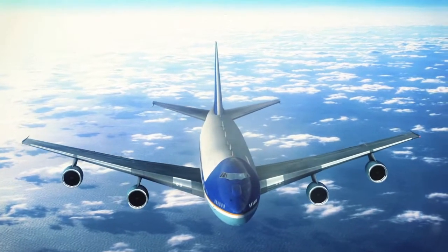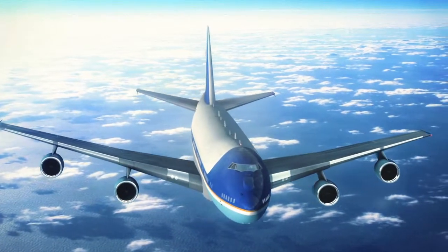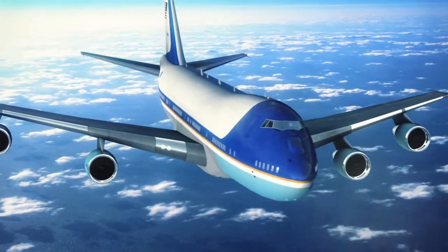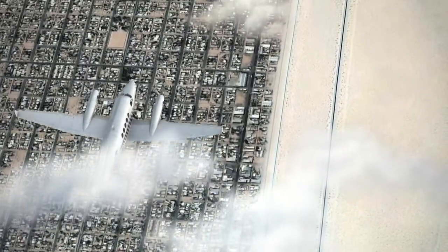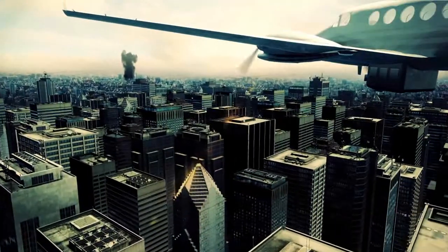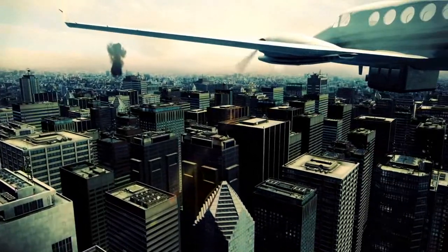Commanders in flight will know what's unfolding at all times and be ready to execute strategic decisions at a moment's notice. Custom and Border Patrol agents can gain a wide area view to keep a sharper eye on borders. And first responders can monitor emergency situations as they develop to improve life-saving operations.